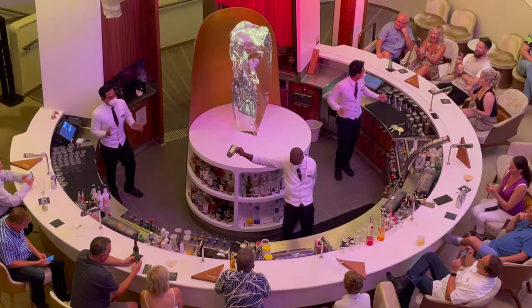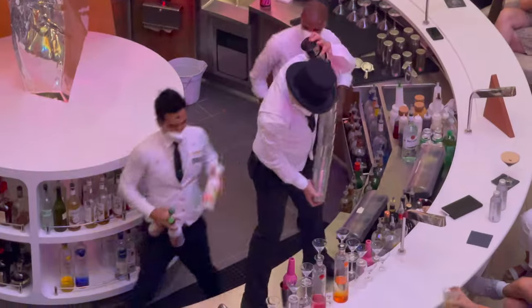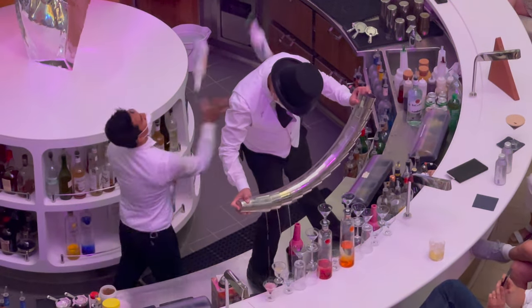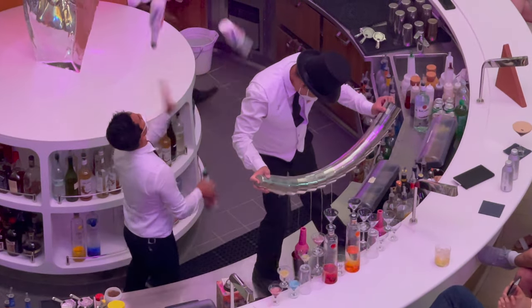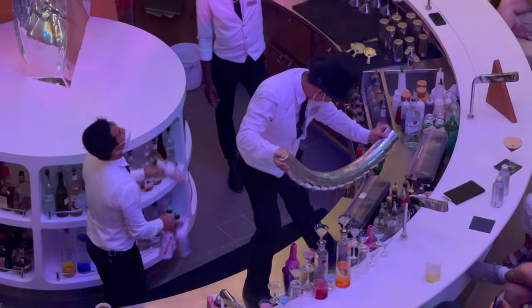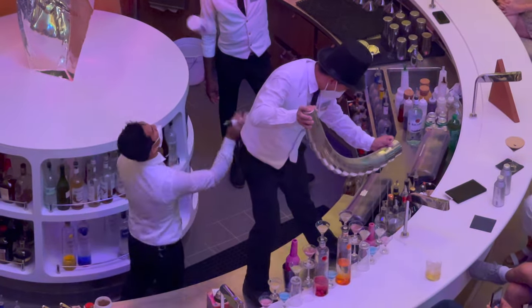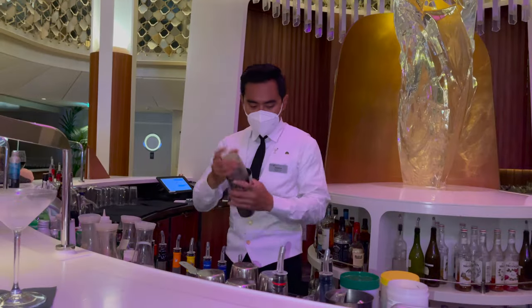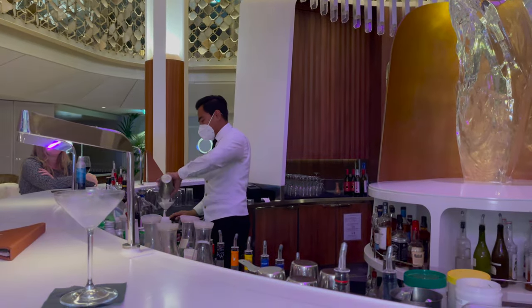One of my favourite places on board has to be the Martini Bar. As you can see the staff are really talented and they can create some amazing martinis. My favourite just has to be the coconut cream martini.